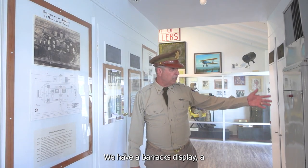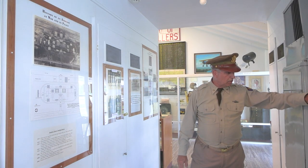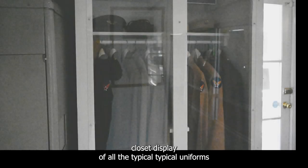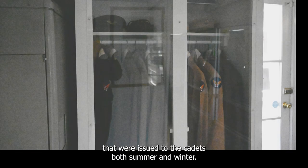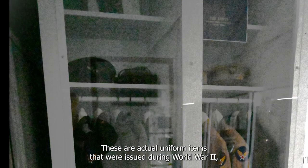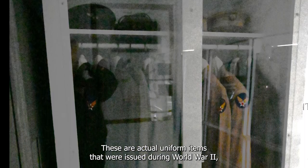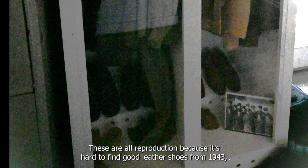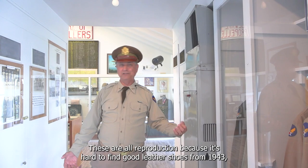We have a closet display of all the typical uniforms issued to cadets, both summer and winter. These are actual uniform items issued during World War II, just not necessarily to anyone here at Douglas. They wore brown leather shoes and boots — the shoes shown are reproductions because it's hard to find good leather shoes from 1943.